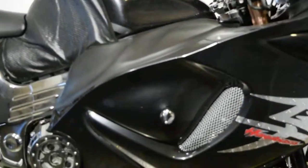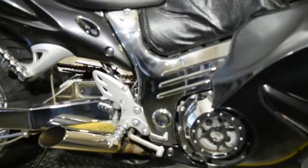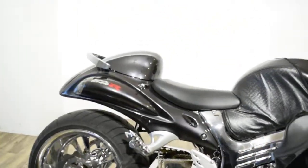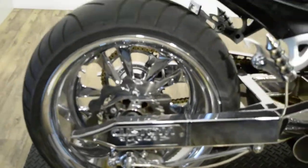This bike has a see-through cover — the case cover side and the clutch cover side also. Custom exhaust, there's so much stuff done to this bike. Custom chrome wheels and a Hayabusa rear rotor.